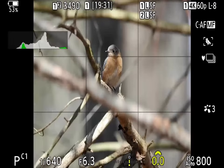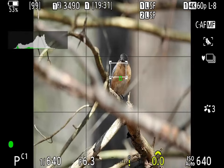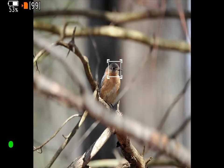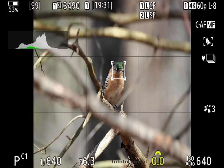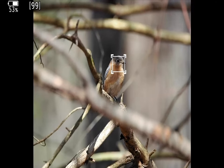The OM-1 Mark II has improved the already excellent bird recognition eye tracking autofocus of the original OM-1. As you see from the video, it locks on and stays locked on. I shoot in program with auto ISO and intelligent maximum ISO and minimum shutter speed limits.